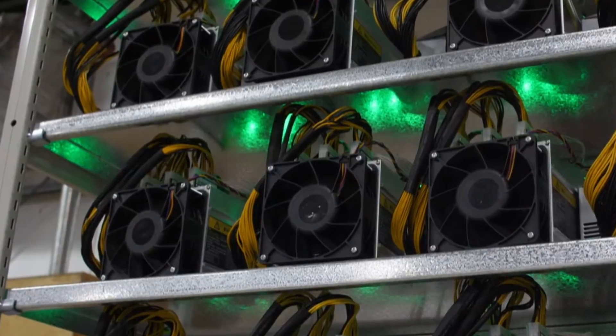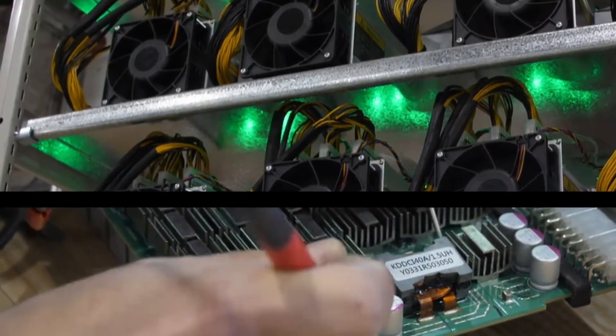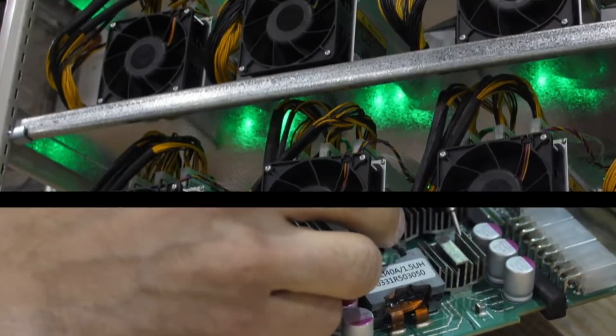Traditionally, most mining operations were run out of China, but that is changing. And with that change, an increase in all things Bitcoin related.